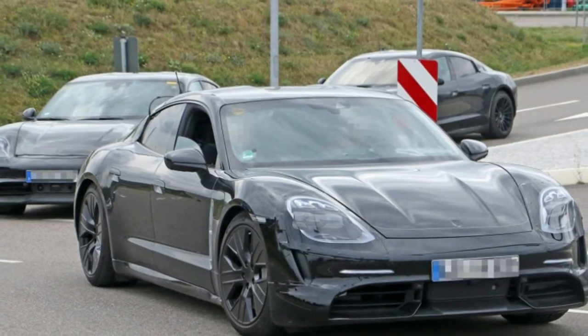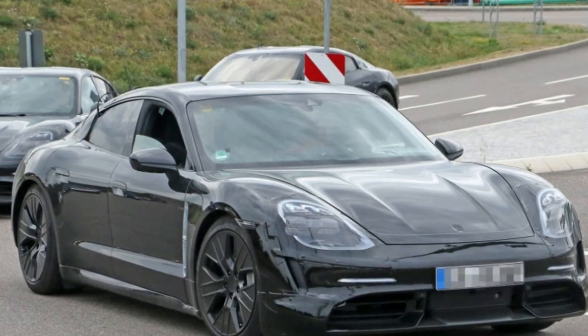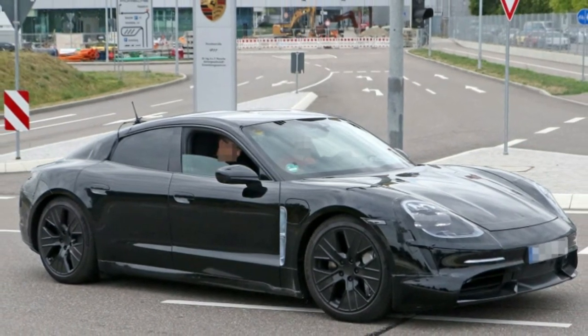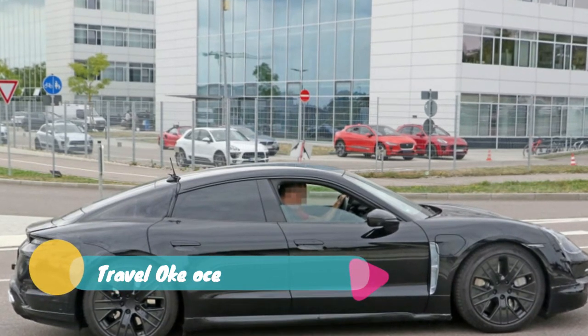The fake exhaust outlets we saw before are still there. But in bigger news, aero-focus wheels are sitting at all four corners on this Taycan prototype. We think there's a good chance that the design of the wheels we see here will make it into the production electric car.